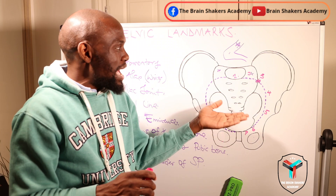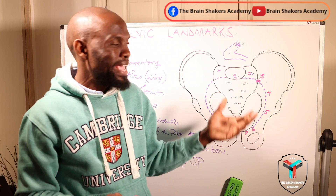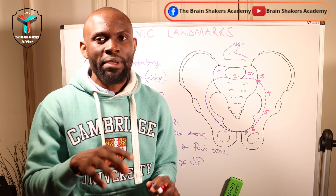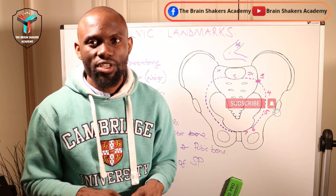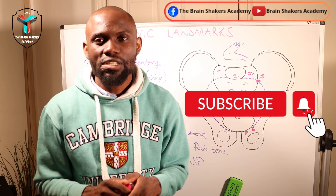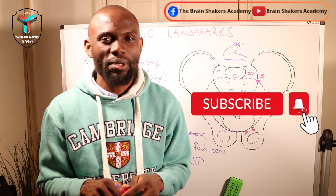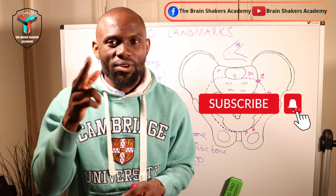Everything above those pelvic landmarks forms what we call the false pelvis, and anything that falls beneath the landmarks is what we call the true pelvis. I look at the inlet, the pelvic brim, and the pelvic outlet in another video — check that out on the Brain Shakers Academy YouTube channel. If you found this video helpful, drop comments and questions in the comment section and we will respond. Thank you so much for watching — I'll see you in the next one.